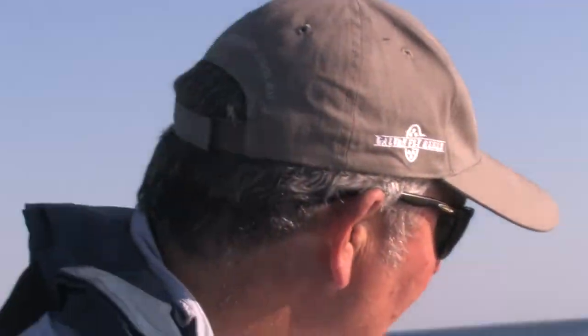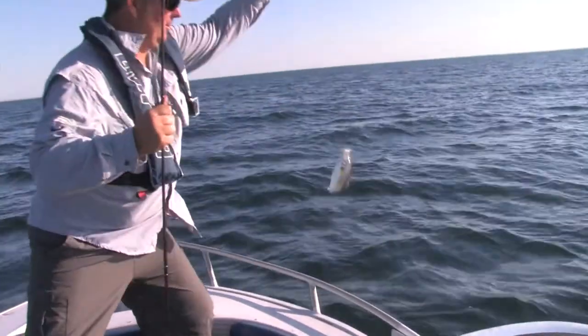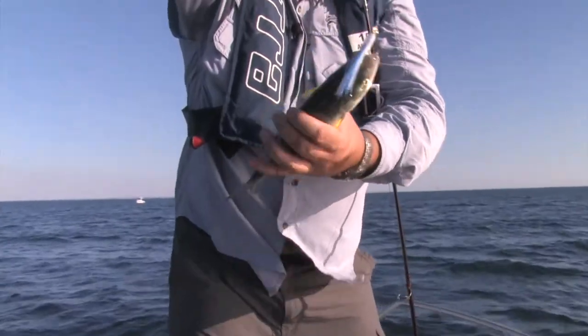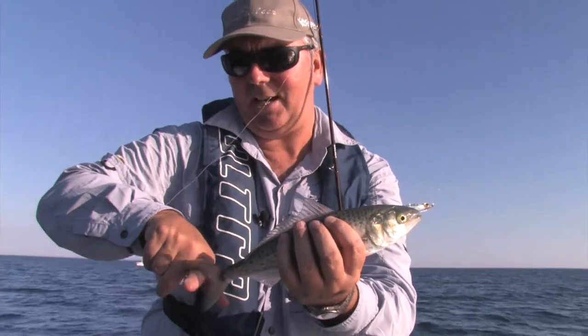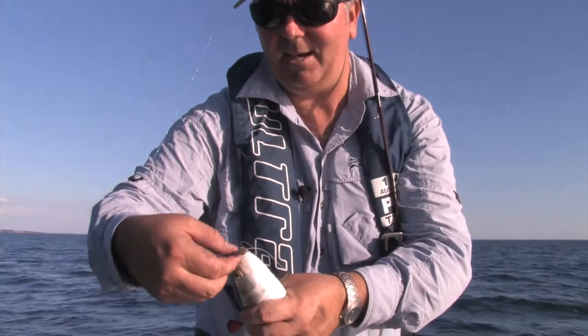And again, they're all very similar size. We'll just get him in. They are literally just full of muscle — as fit as they are, they do a lot of kilometres. Just a good big forked tail gets a lot of power, a lot of muscle in there, and they just love that fly.